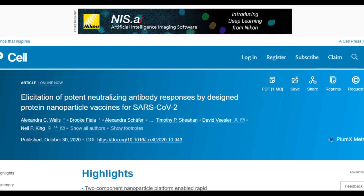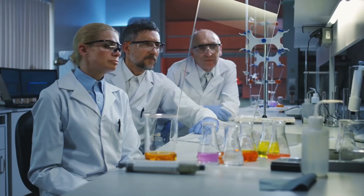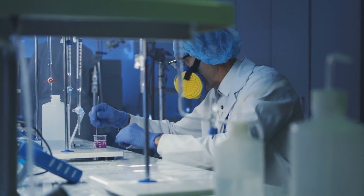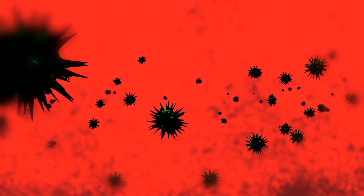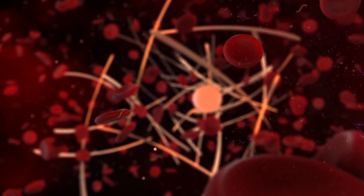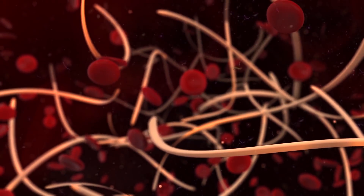Published in the Cell Journal, the experimental vaccine features a two-part nanoparticle platform. Scientists created the vaccine using a structure-based design. It involves a self-assembling protein nanoparticle that can display the receptor-binding domain, or RBD, of the coronavirus. It can display up to 60 copies of this RBD, roughly imitating the virus itself.